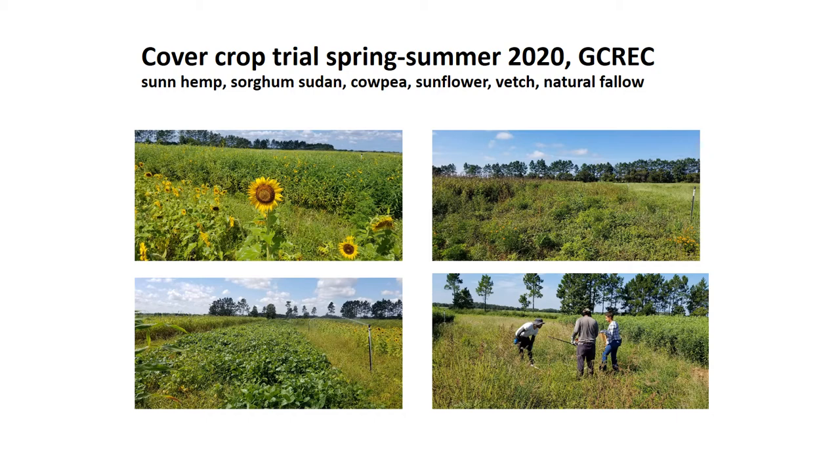These were large strips — about 350 feet long by 25 feet wide.